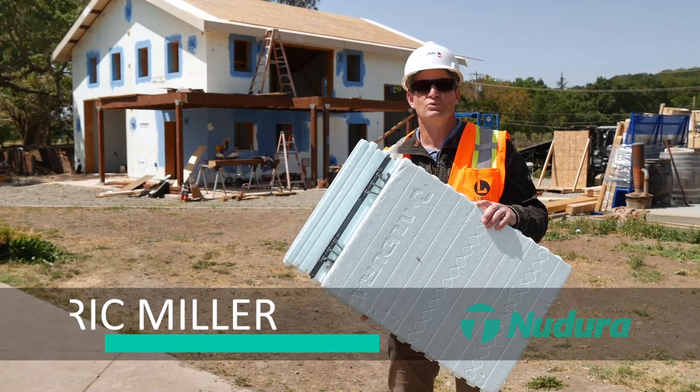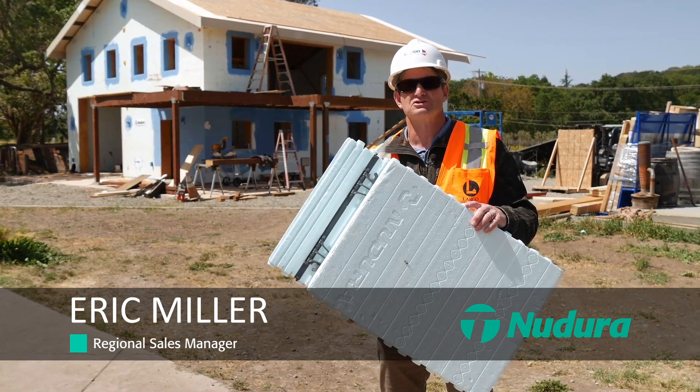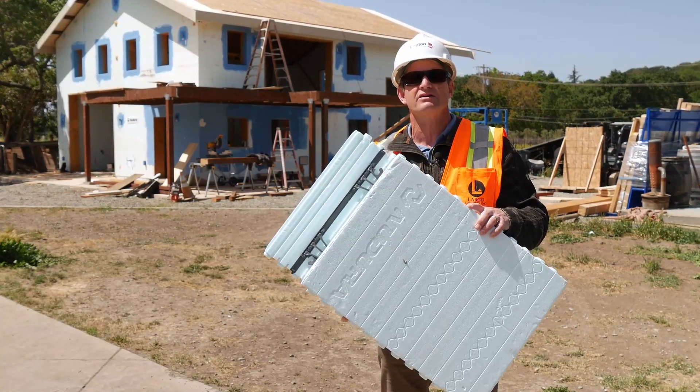Hi, Eric Miller here with NewDura, the insulated concrete form company, part of the Tremco Construction Products Group. We are here in Fairfield, California, and behind me is a boutique winery that we're visiting today and interviewing the owner.